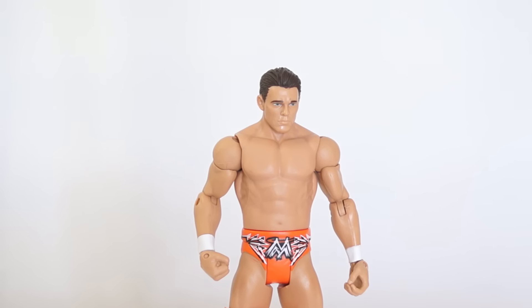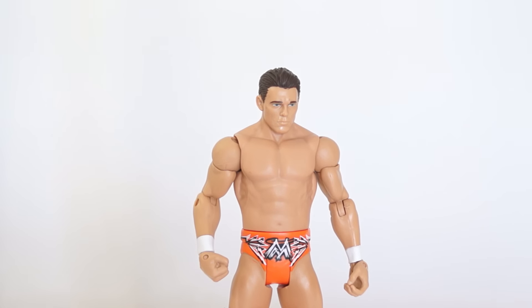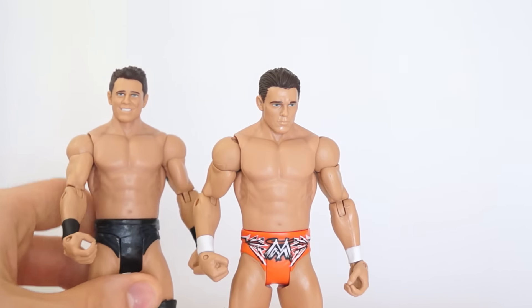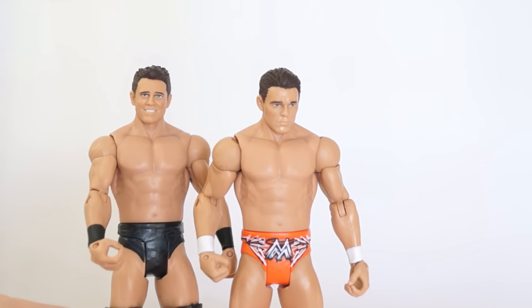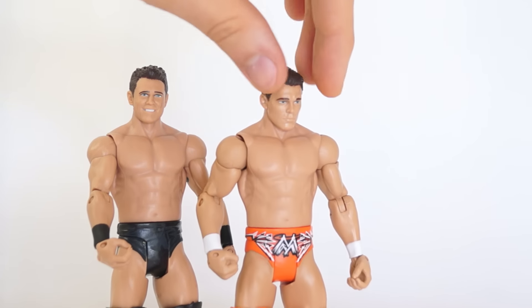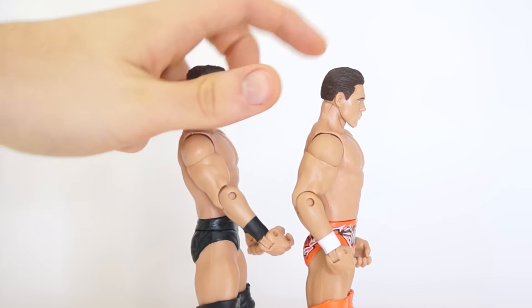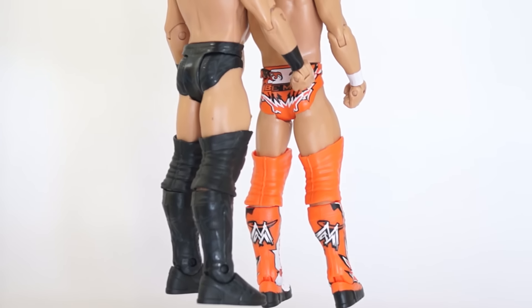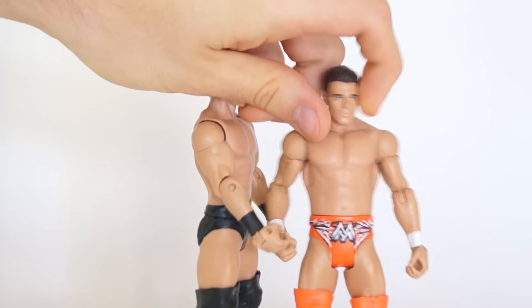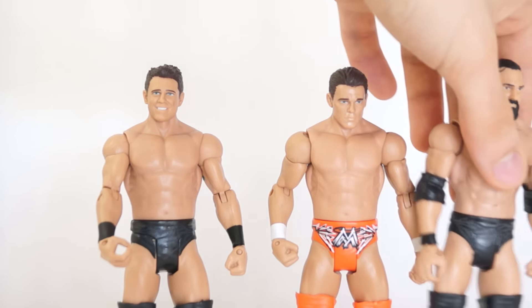Now I just want to compare him to his most recent figures so you can see the difference between the two of them. They have totally different face scans — I think the newer face scan looks more like the Miz and less like someone that doesn't look like the Miz. But obviously we all know which attire is the superior one — of course it is the latest.